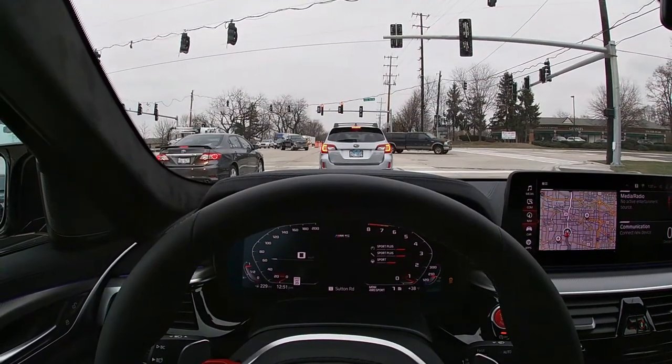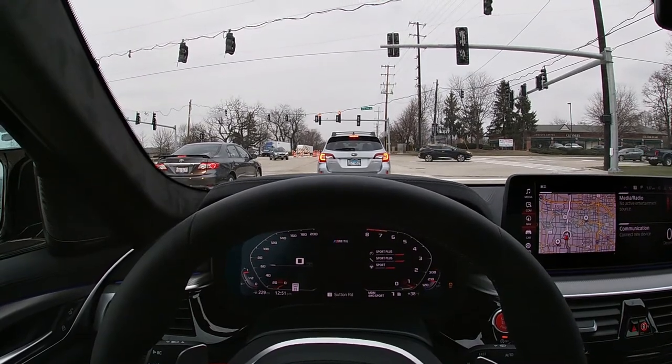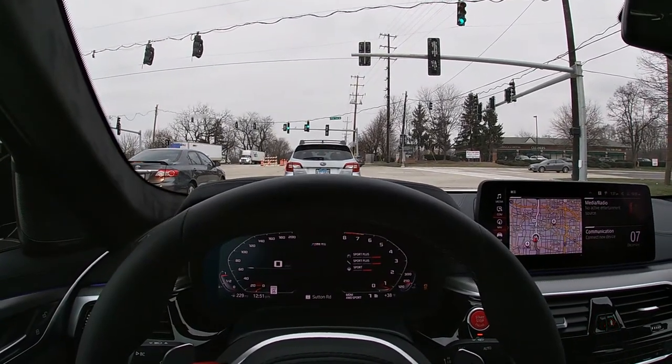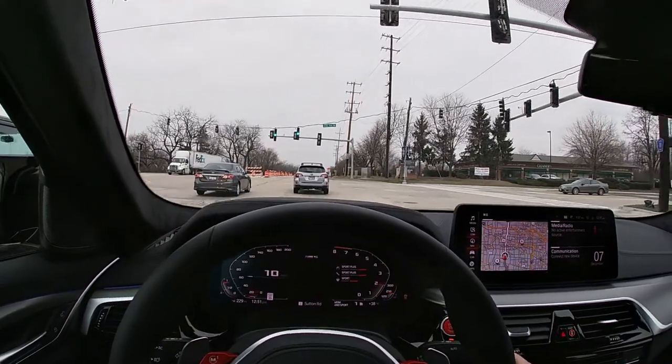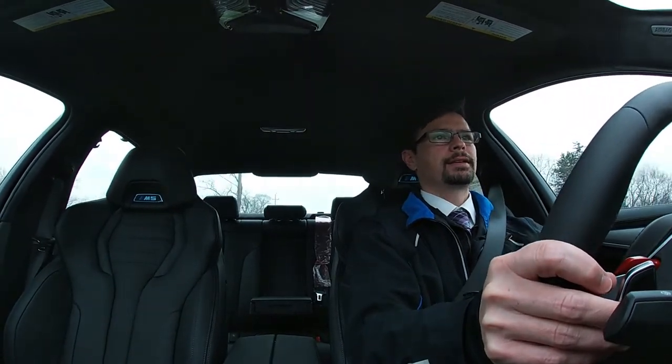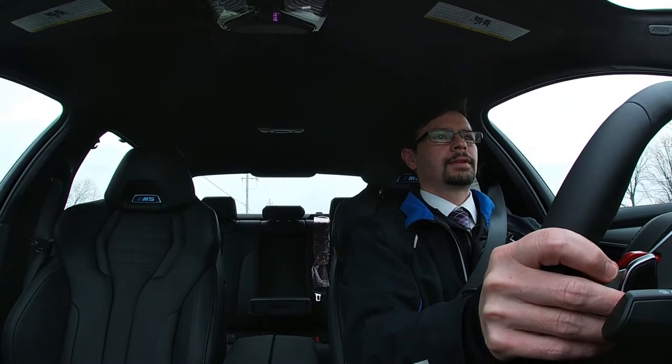Just checking in — the difference between this ride and the X7 is of course day and night. This is a race car setup, so you've got a super tight suspension, 50/50 weight distribution, and gobs of power. I've yet to turn on the radio because it's so much nicer to listen to the engine sounds. Doing my best to get this back nice and neat, avoiding potholes and sewer covers. But this is a nice office for today.